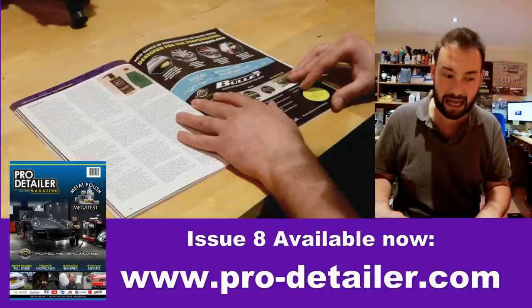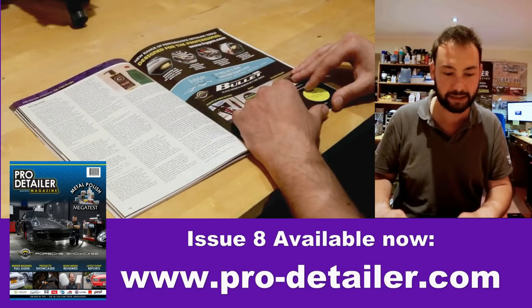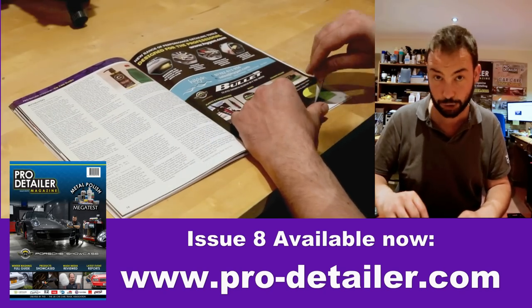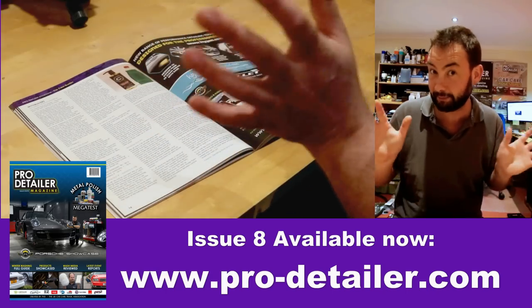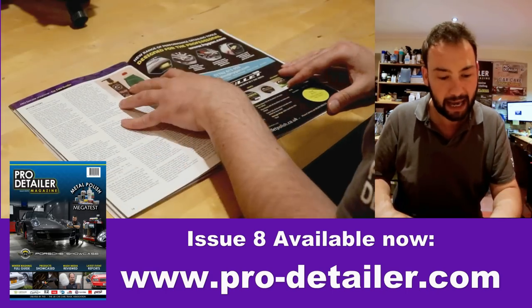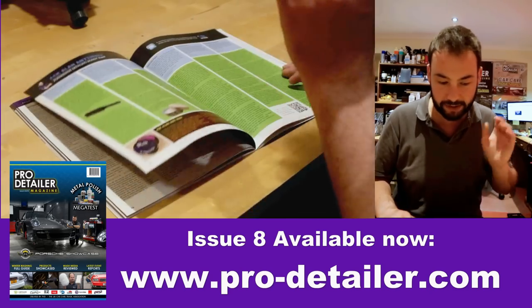Then we have Mythbusters, with John Deleu back from the Forensic Detailing Channel. He did a couple of tests and chatted about the difference between dishwasher soap, a liquid of the divine type, and a conventional proper automotive car shampoo. Interesting comparison there.